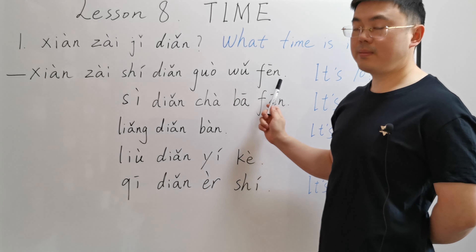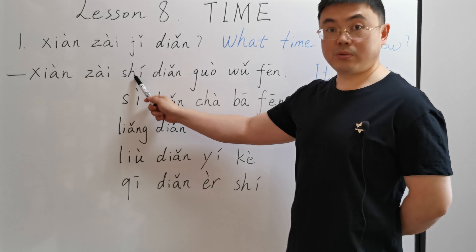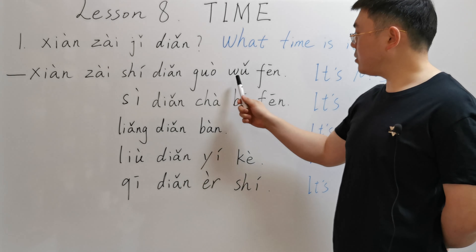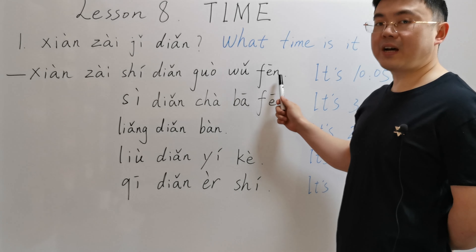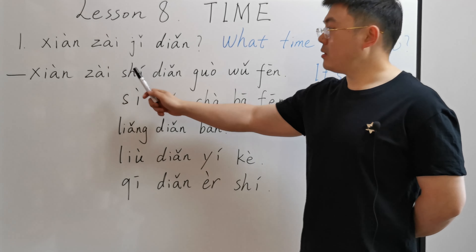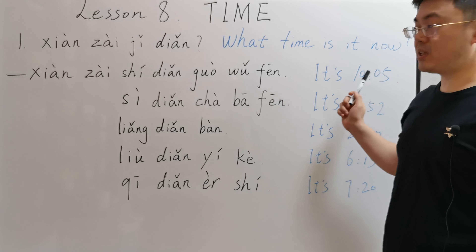First answer: 现在十点过五分. 十 means numeral ten. 过 here means past. 五 is number five. 分 here means minute. So 五分 means five minutes. 现在十点过五分 means it's five past ten now.